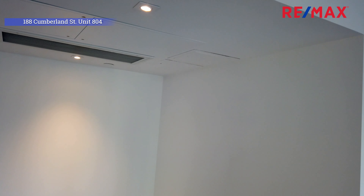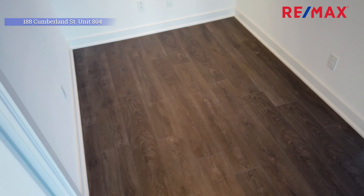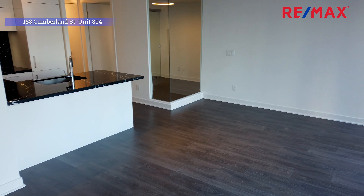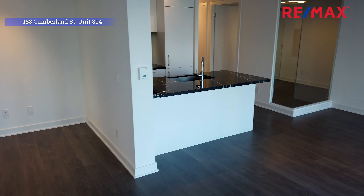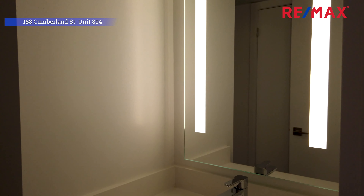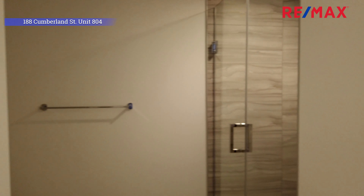Another nice feature about this unit is that it's got a proper-size den, which has enough space for you to set up a proper workstation to work from home. These days a lot of people are working from home, so this is a fantastic feature. This unit also has all hardwood flooring — that's an upgrade — and upgraded black marble countertops, which are very trendy. There's also a separate washroom by the door: a full washroom with laundry inside. What a great place to call home in downtown Toronto.